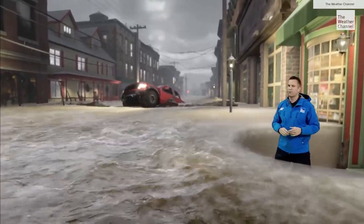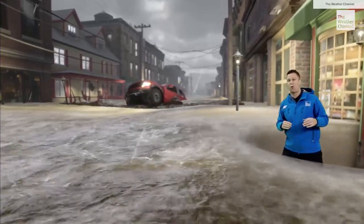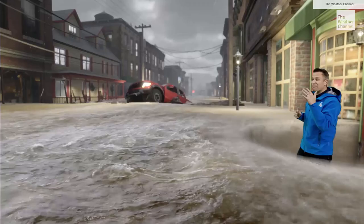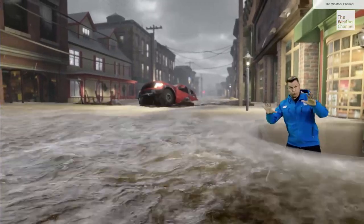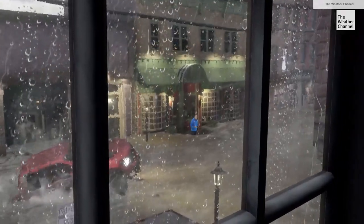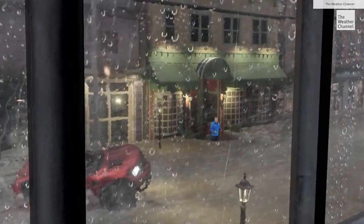Unfortunately, more heavy rain events are occurring due to our warming climate, so you are more likely to be caught in this situation. If you ever do get stuck in a flash flood, try to stay calm. Get as high as possible and make yourself visible while you wait for first responders.